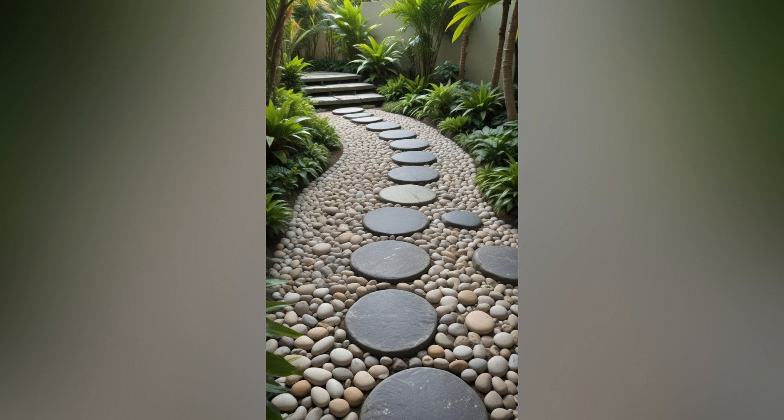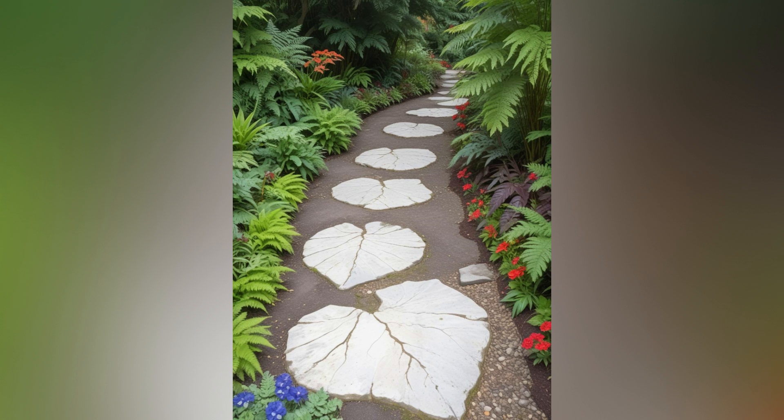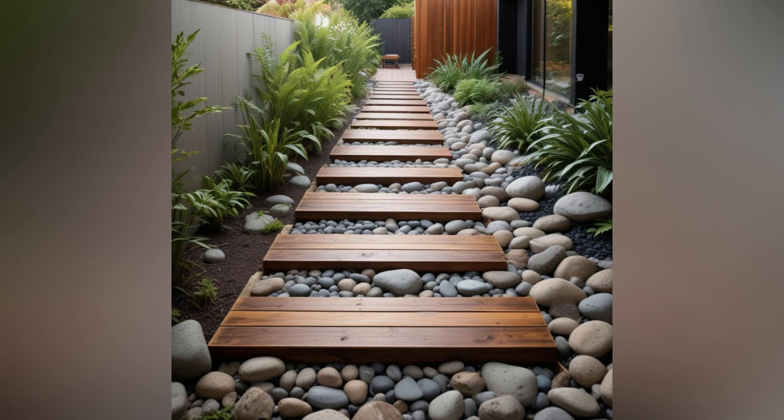2. Choose the right materials. The material you choose for your pathway will significantly impact both its look and durability. Here are some popular options. Stepping stones: perfect for creating a natural, relaxed feel. Stepping stones can be arranged in a variety of patterns, allowing for a more organic path through your garden.